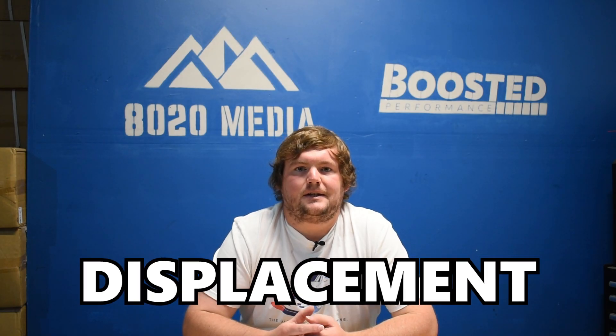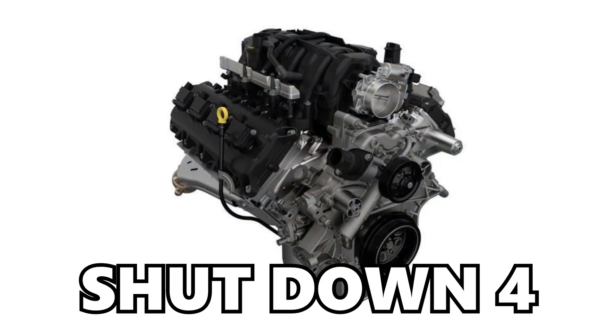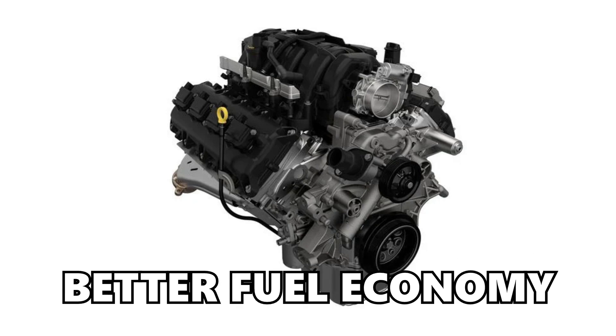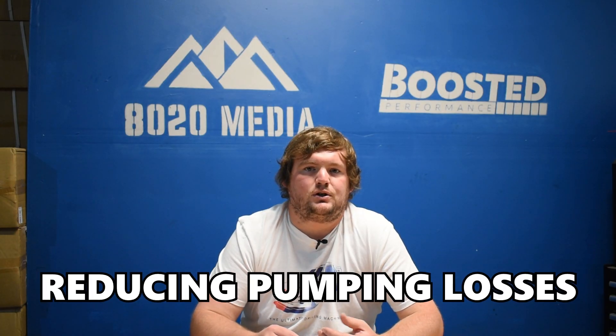MDS stands for multi-displacement system. MDS technology essentially allows these Hemi engines to shut down four of the eight cylinders on the engine, and ultimately results in better fuel economy and lower emissions. The way in which it technically works is actually reducing pumping losses within the engine.